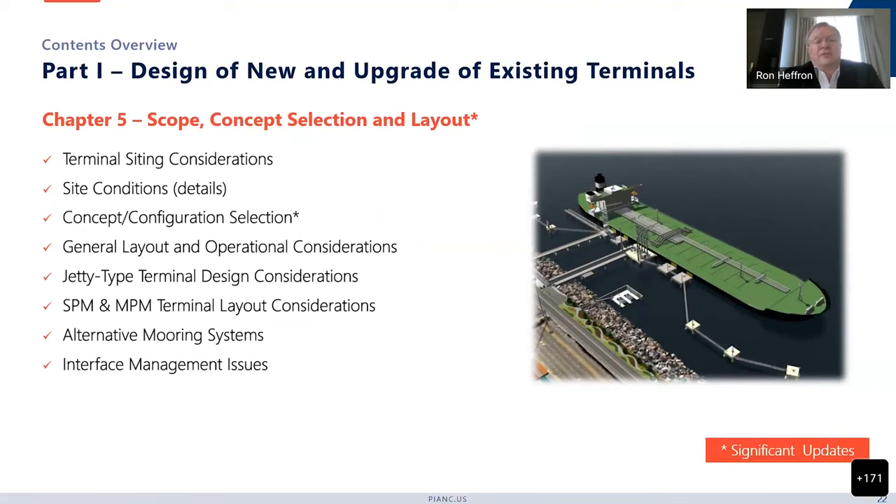Chapter 5 is probably the longest chapter in the document. The whole document is around 350 pages, which is quite large for PIANC. It has a lot of changes from the original 153 document. It deals with siting considerations, going into details of site conditions. We put a lot of thought into concept and configuration selection, because in the LNG world there are a lot of different ways you can configure and moor the vessels. It covers general layout and operational considerations, jetty-type terminal design considerations, single point mooring and multipoint mooring terminals, and alternative mooring systems.